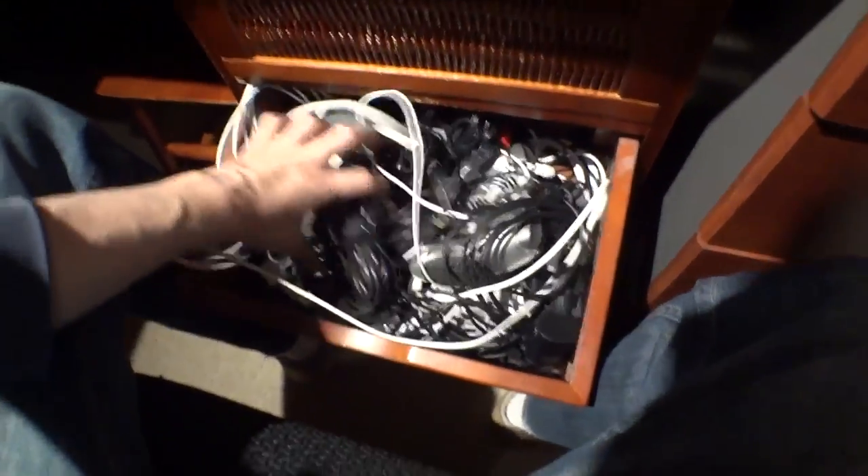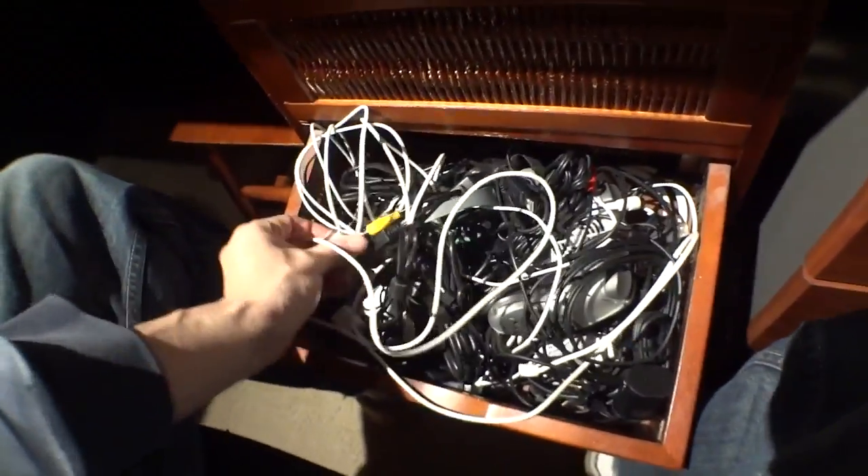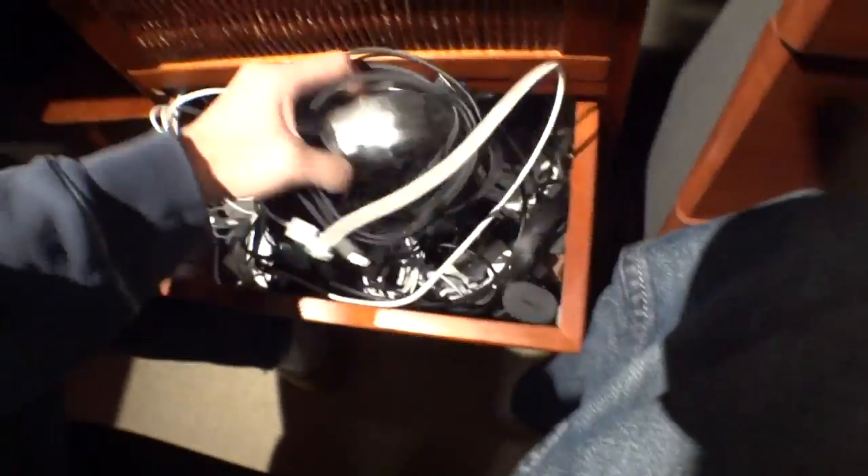Secondary drawer is mostly USB cables that I might use frequently — micro USB, mini USB. You can see classic Apple cables with a 30-pin connector. Don't have a lot of lightning cables at this point in time. A game controller which does not see much play, sadly, anymore.